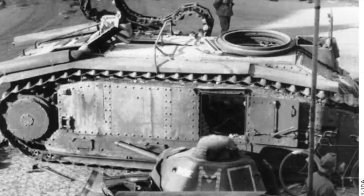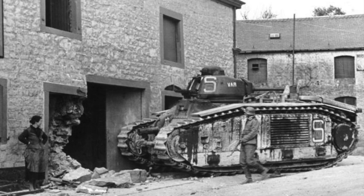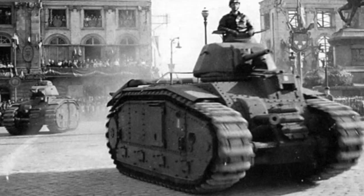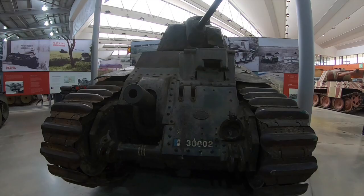Remarkably, a number of French Char B's would be recaptured by elements of the French resistance forces. Several of these were used on an individual basis and were turned against the German forces during fighting in Paris. They were then used in a number of assaults on French towns to liberate them, for example during the siege of La Rochelle. They were effective in their attacks in April 1945 and they used their 75mm armaments for supporting fire and would also target pillboxes.